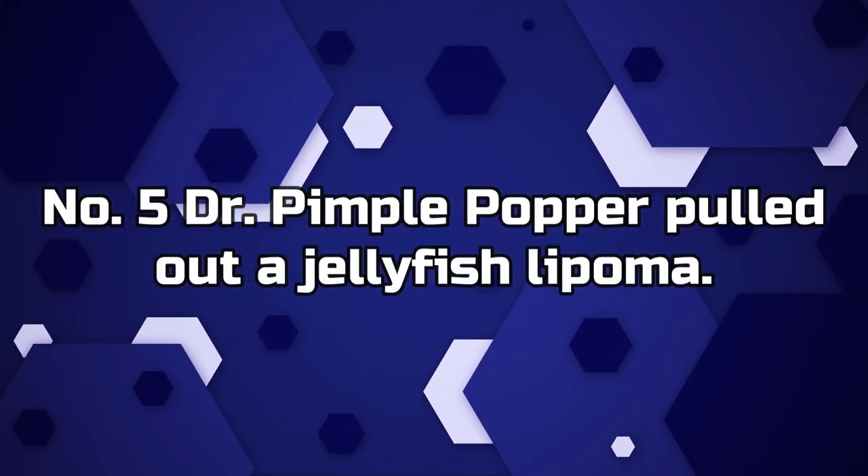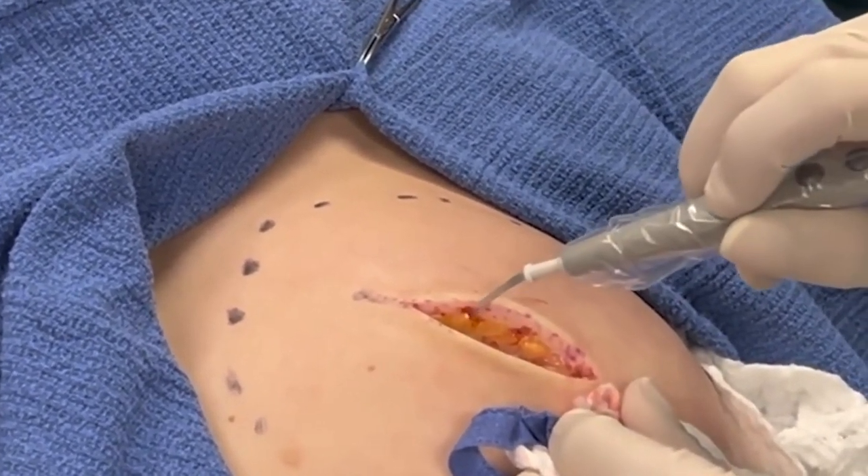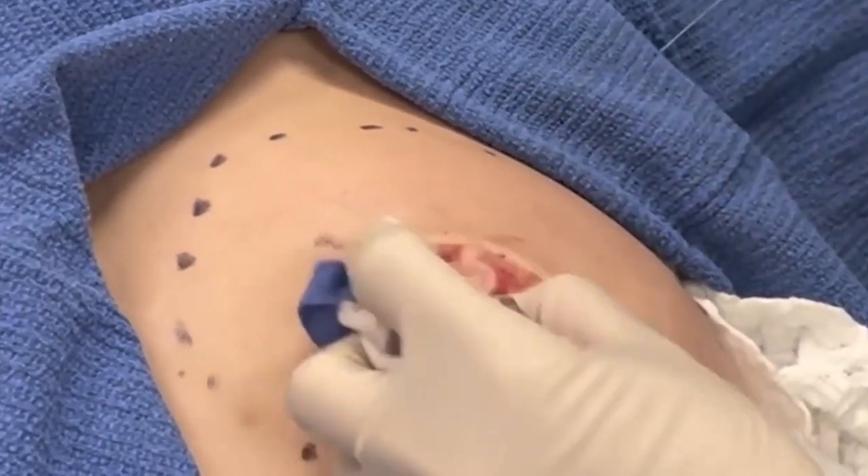Number 5. Dr. Pimple Popper pulls out a jellyfish lipoma. Once she wrangled this jiggly bump off her patient's leg, Dr. P held it up and took a good hard look at it. "It kind of looks like a jellyfish." Essentially, the bump was wrapped around her entire thigh, but now it's long gone.